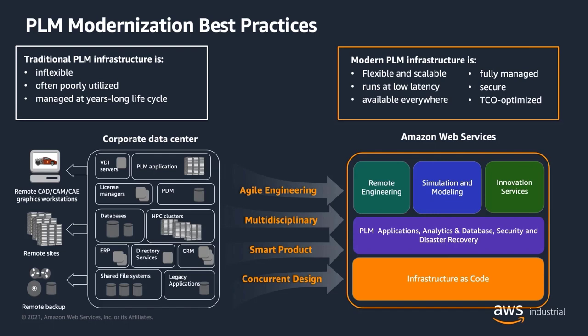What we see on the left-hand side are siloed IT operations to support modern engineering practices: HPC clusters, VDI environments supporting CAD and engineering desktops for pre- and post-processing, shared file systems, and legacy applications. At the same time, our customers are asking us to help them implement new paradigms and methodologies for systems engineering, like agile, multidisciplinary optimization, smart products, and concurrent design. In order to achieve that level of modernization, they have to adopt organizational change and leverage best practices around modularizing and breaking apart the monoliths that are currently in their environment.